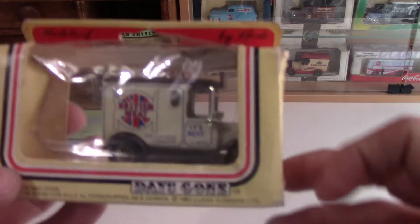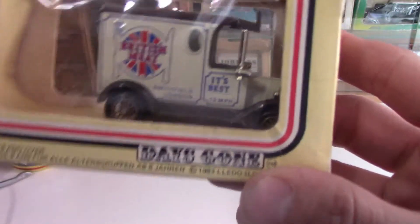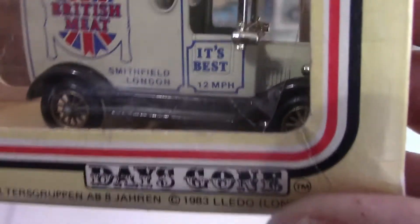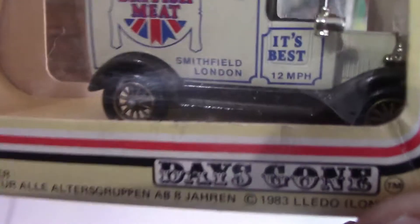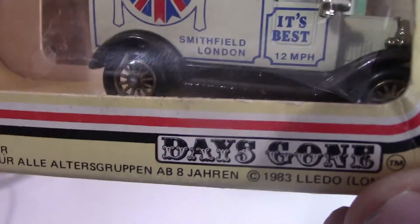Moving on to some Lledo ones now — these are part of their Days Gone collection. This one is for British Meat, and there's actually detail referencing Smithfield, the famous Smithfield market. It also says on it something about 12 miles per hour, like a speed limit on the actual vehicle. This is a Model T Ford van from 1920, and this actual Lledo replica model was released in 1983.